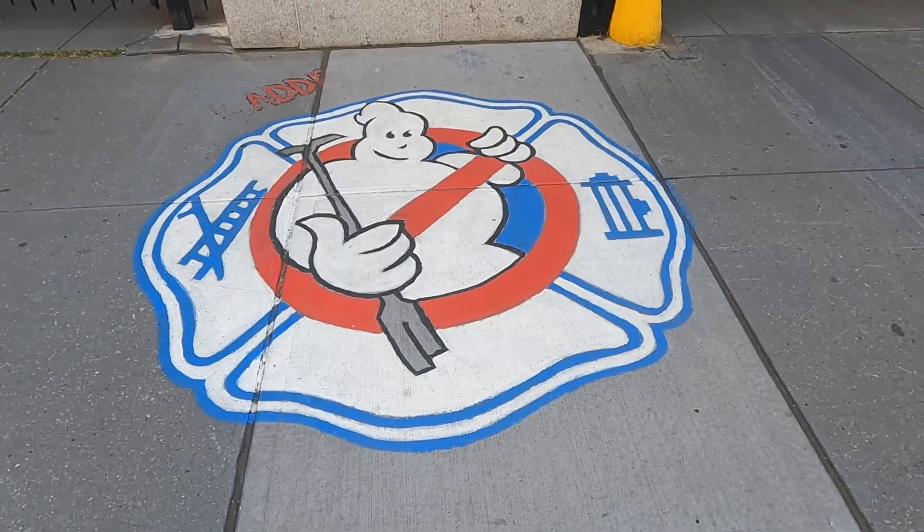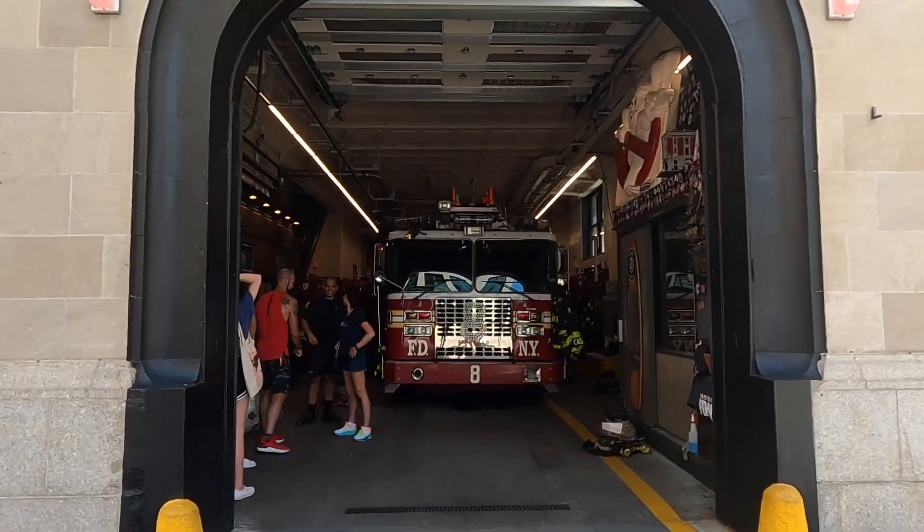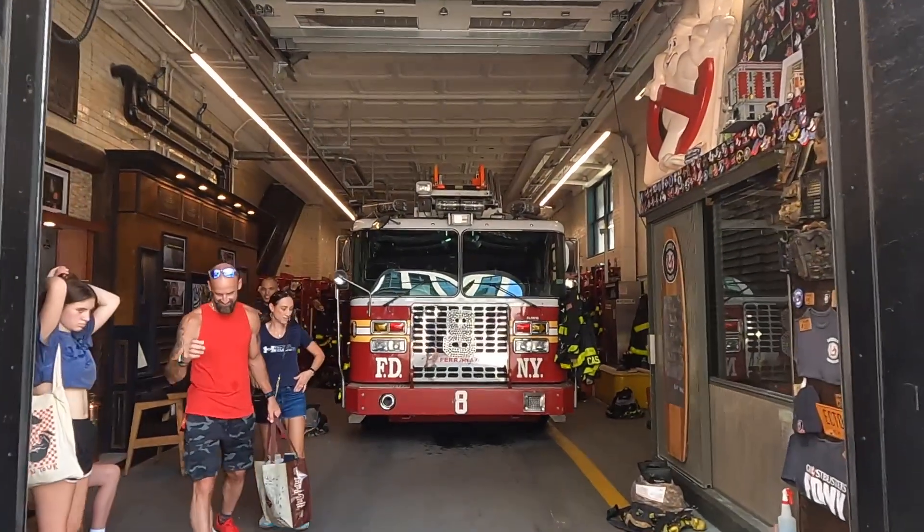Finally we have the Ghostbusters house. Even if you're not a Ghostbusters fan — which I'm not — this is still pretty cool and a must-visit if you're ever in New York and more into the odd things.